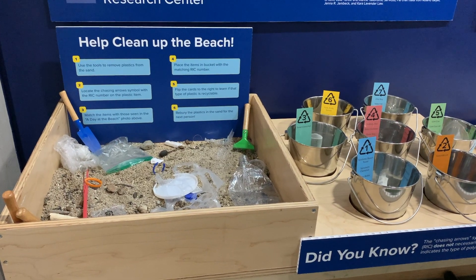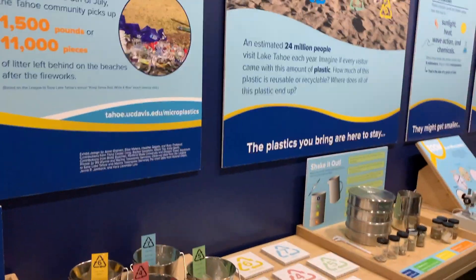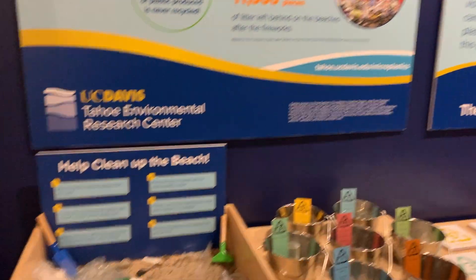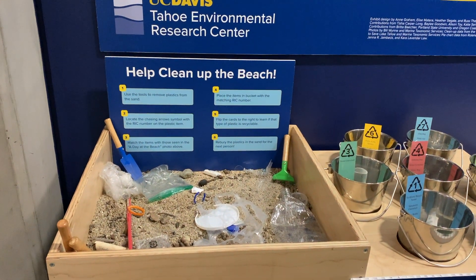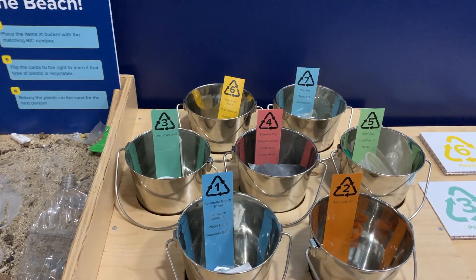Here we have a clean up the beach scene, which models our day at the beach scene from above, and allows students and visitors to help clean it up by sorting the types of plastic into these buckets that have the resin identification codes.